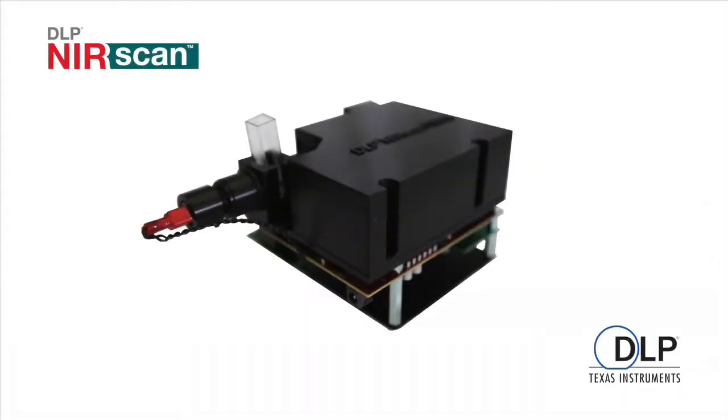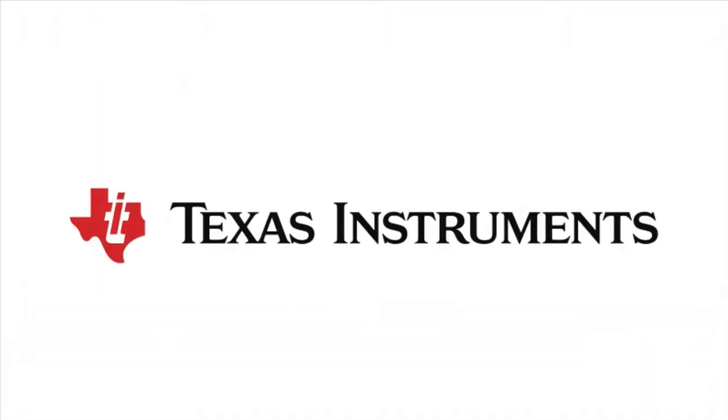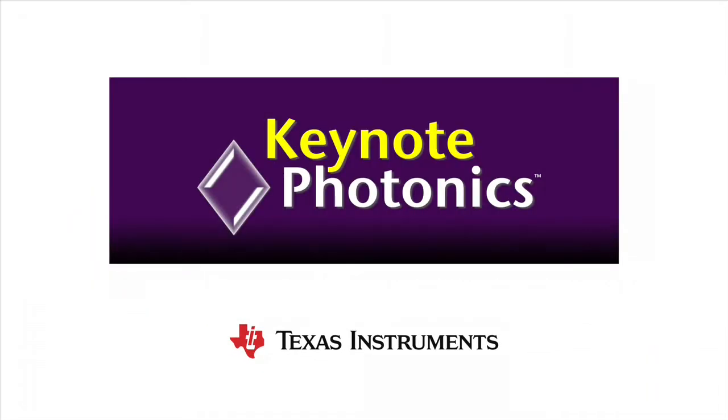The .45 WXGA NIR chipset is incorporated into our newest evaluation module, the DLP-NIR scan — a complete EVM for designing high-performance yet affordable near-infrared spectrometers. Developed by Texas Instruments and built by Keynote Photonics, this is the first commercial spectrometer development platform based on DLP technology.